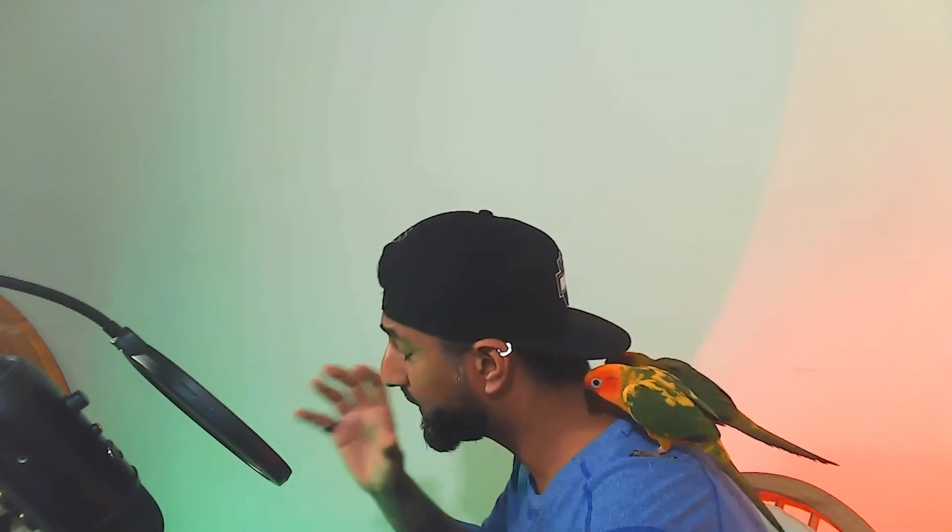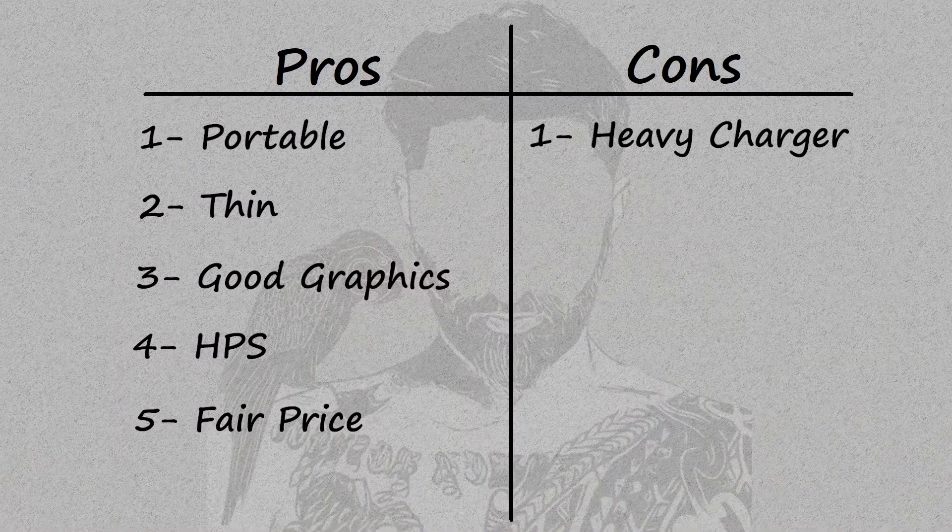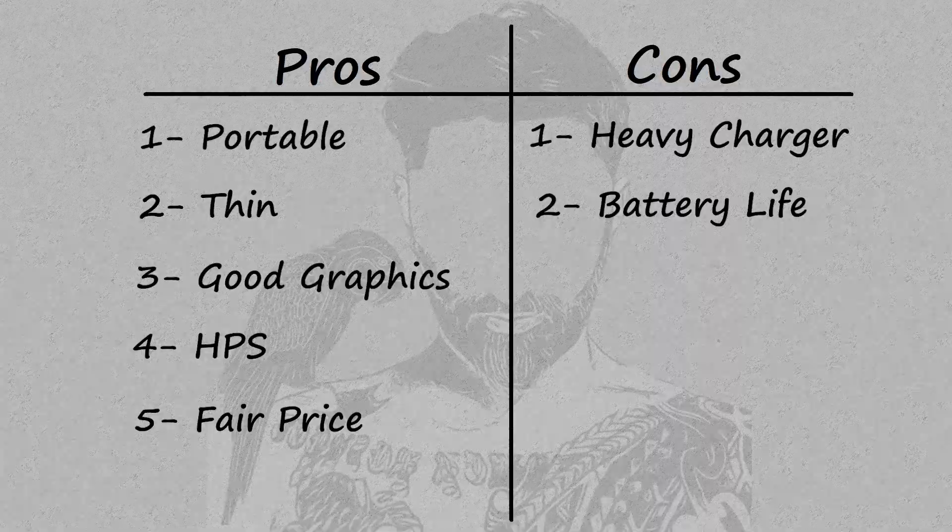Number five pro is fair price — between the really expensive and really cheap laptops, this MSI is a fair price for what it is. Moving to the cons: number one is the weight of the battery charger. It is so heavy it almost compares to the laptop itself — when I have it in my book bag the weight nearly doubles. Number two is battery life: if you don't have the charger plugged in, it drains fast — maybe an hour, an hour and a half, or two hours if using it lightly.